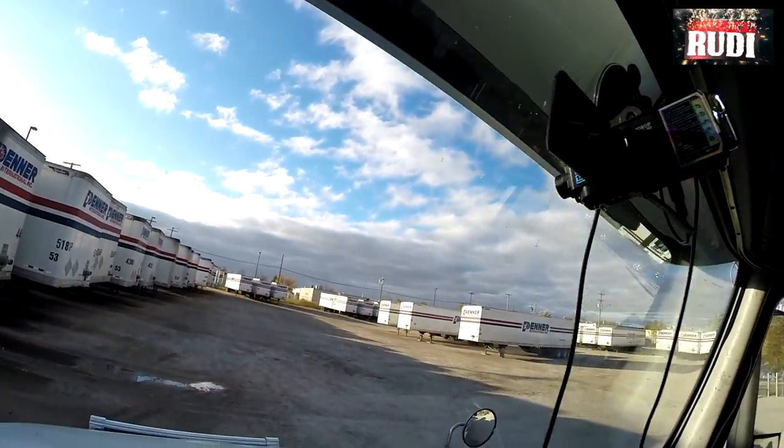Just finished dropping our trailer. As you can see, we've got a whole yard full of trailers up here in Winnipeg, Manitoba. Didn't get anything from here to go back home with, so just going to bobtail back home now. See you down the road.